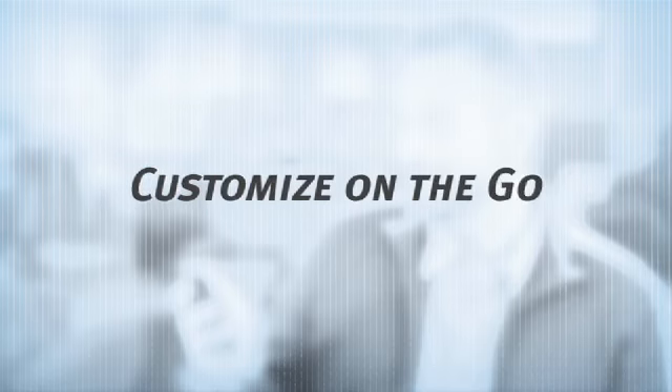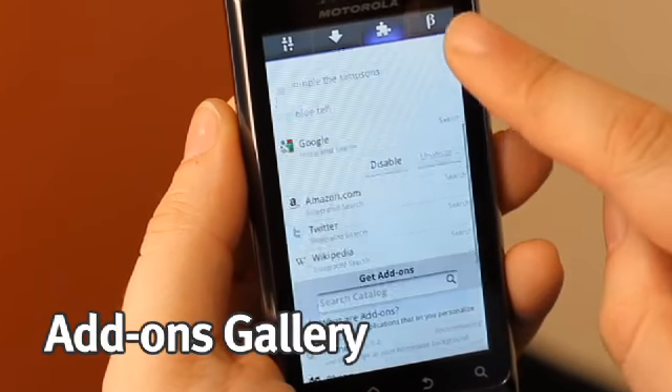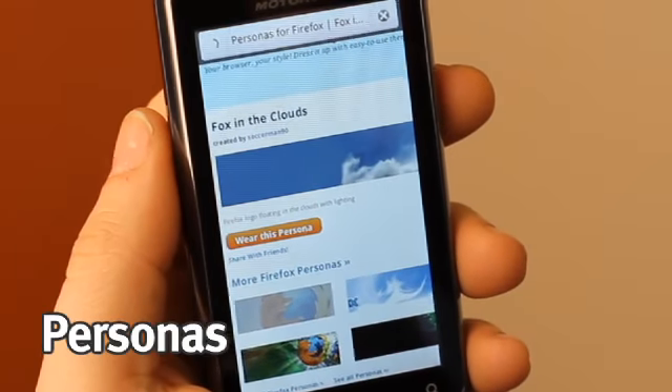Firefox automatically encrypts all your synchronization data, and of course, we protect you from pop-ups, spam, and from unsaved web pages, just like you know it from your desktop Firefox browser. Also, we want to empower you to make your mobile web experience very personal, and that's why you can change the look, feel, and even functionality for Firefox browser. You can choose any of the add-ons from our gallery to teach your browser new tricks, or you can even dress up your browser with a persona of your choice.